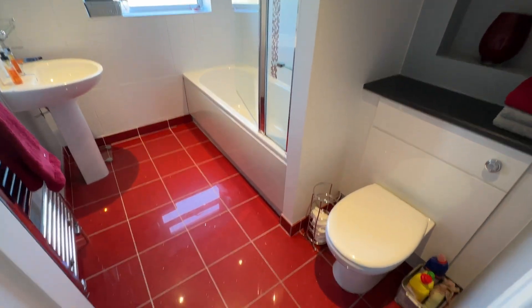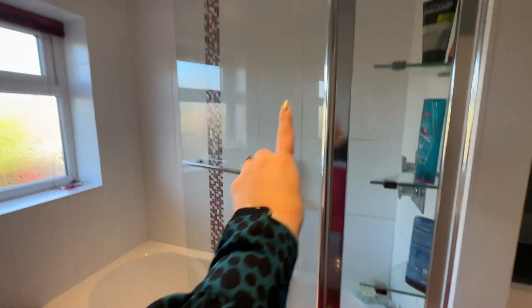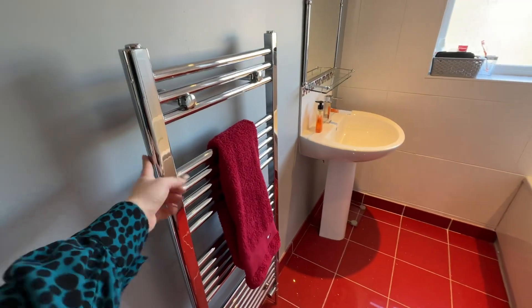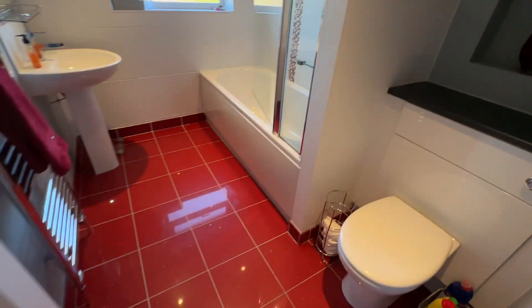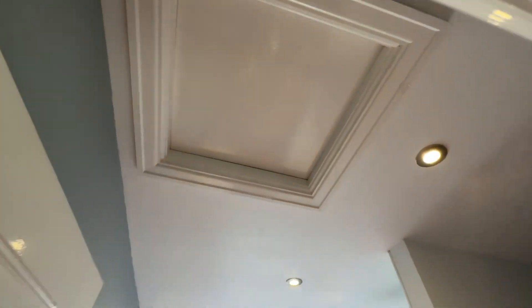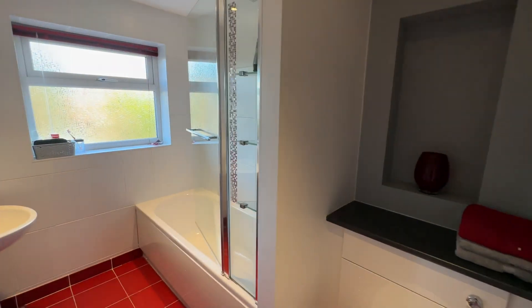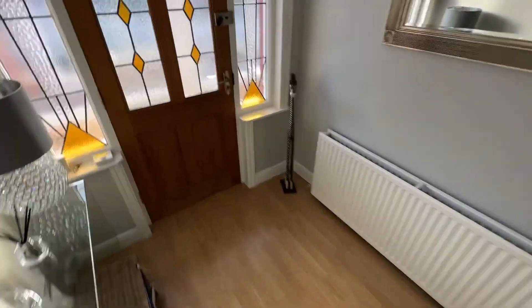Then we have our main bathroom, fitted with a three-piece suite — WC, wash hand basin, bath with shower over, double shower attachments with a rainfall style and also a separate handheld attachment, tiled flooring, heated towel rail, and spotlights. We've also got loft space up there for plenty of storage. That concludes our tour internally so let's head back downstairs, grab my boots, and head into the garden.